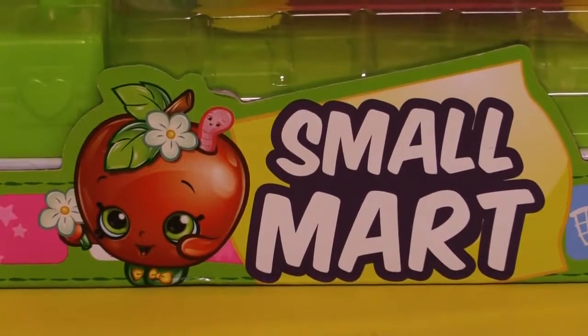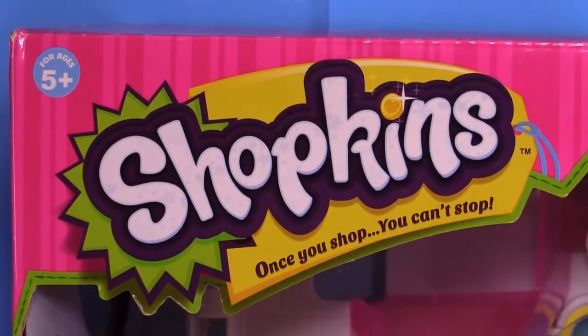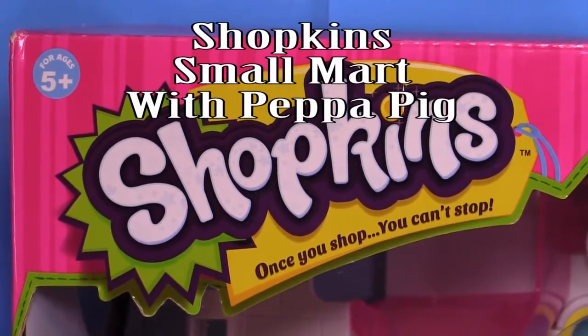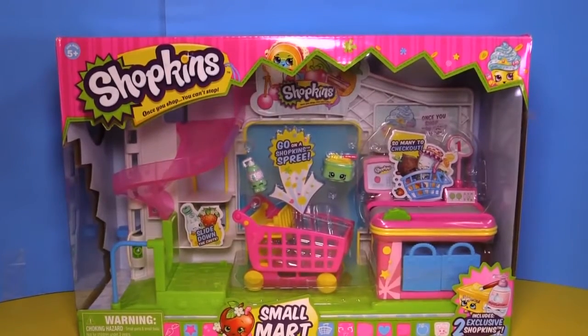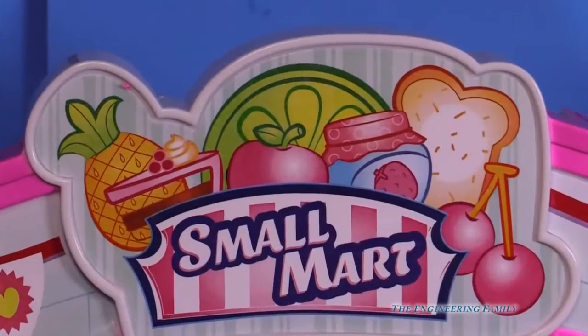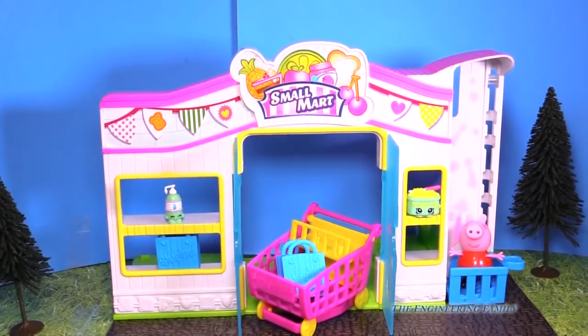Small Mart! Can you recognize who that is? Because once you shop, you can't stop — with the Shopkins! Let's go on a Shopkins shopping spree. Let's open this up and take a look. Small Mart is open for business. Small Mart comes with everything that you see here.